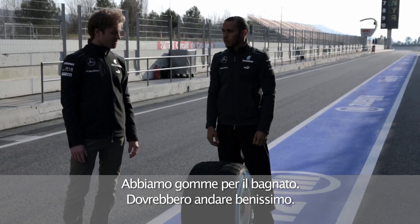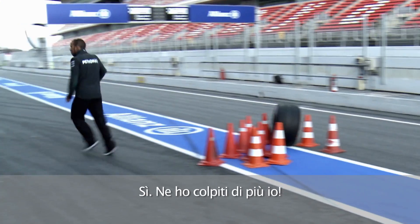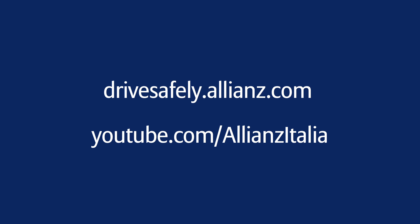It's wet. We have wet tires. It should work out just great. That was slow. You're going too far, it doesn't count. Go, go, go, go! Yes! I hit the most. Three. I hit the most. Two. The two. There you go!